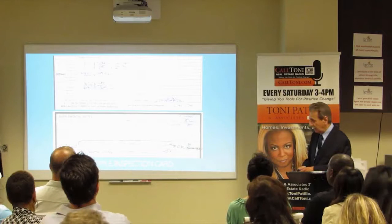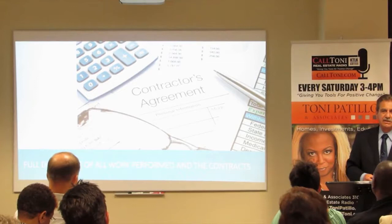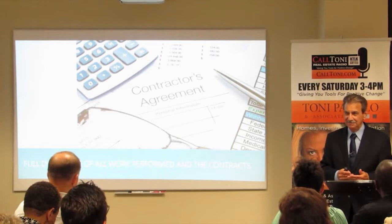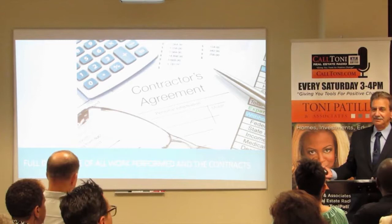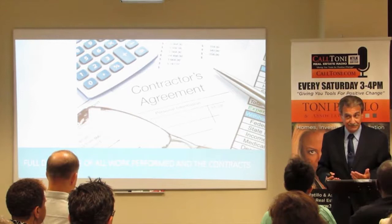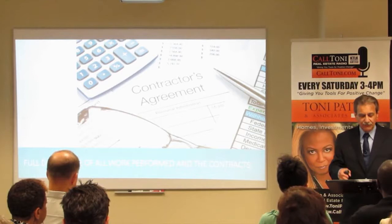If you just have a permit, you don't have any of this data. So full disclosure of all the work performed and the contracts is needed. For example, in a typical flip, the roof looks basically okay, but the west side gets a lot of sun so it's burnt out. So they put a new west side roof on and the rest isn't done — and it's advertised as remodeled. The buyer thinks it's all done. But except for the west side which is new, the other three sides are five, six, seven, eight, nine, ten years old. That's why you want to see the contract — it'll say 'west side only.' Now you know.